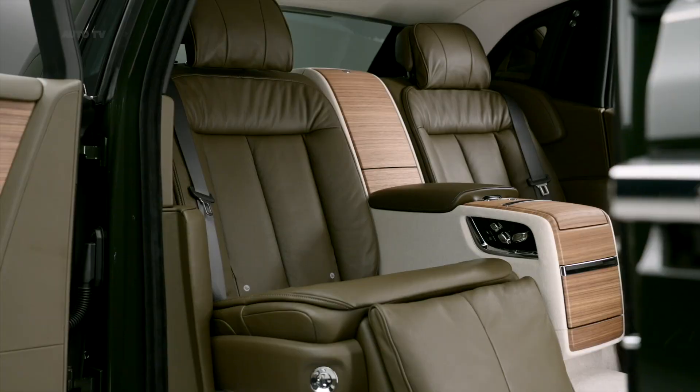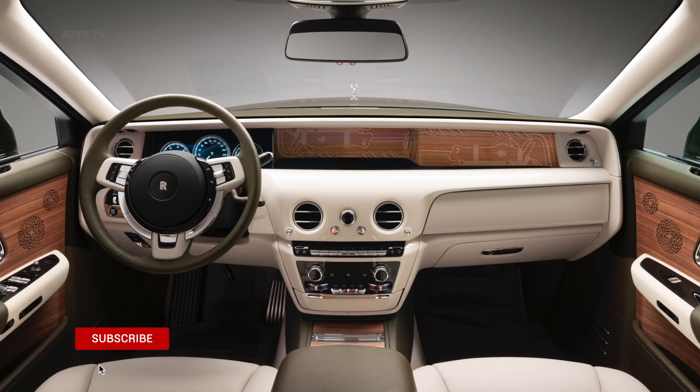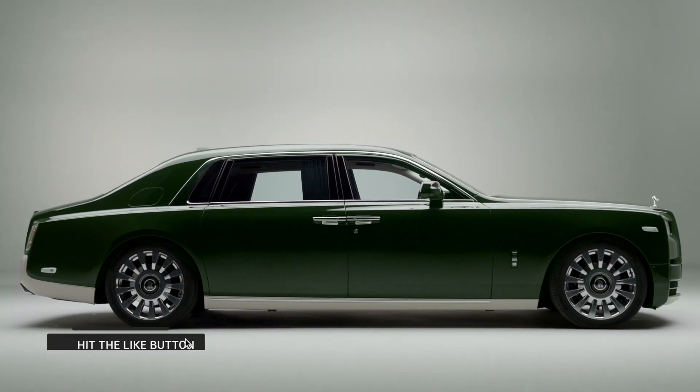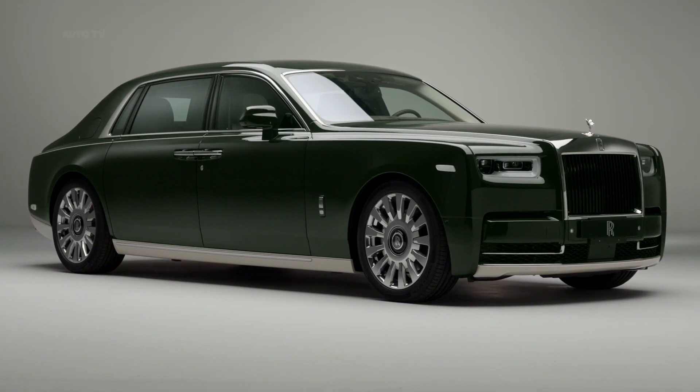Fully bespoke two-tone MZ Auráib Green and Cream exterior finish inspired by colors in the client's world-class collection of ancient Japanese ceramics. Envisioned by the client as a land jet to complement a recently commissioned private aircraft.